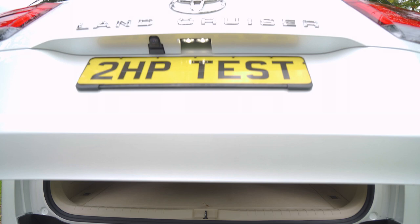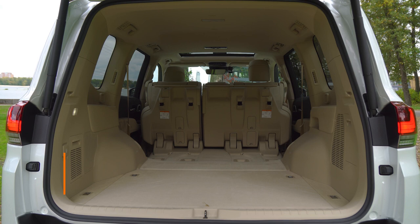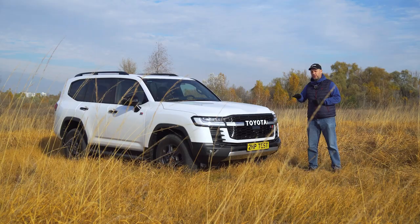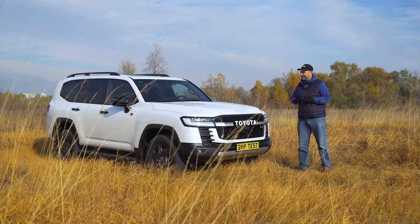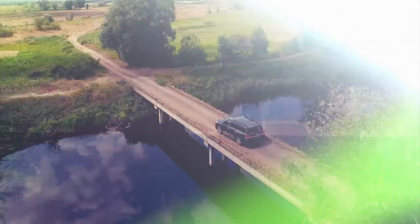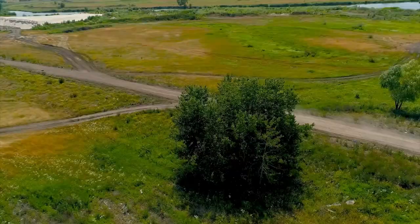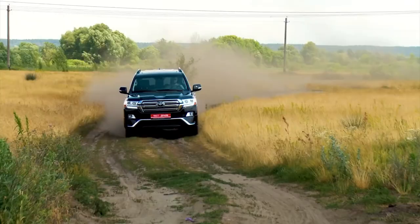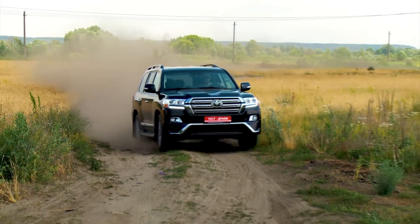Toyota is very wary of planned aging when it comes to their Land Cruiser. They upgrade it only when they have a new offer or when sales fall catastrophically. The Land Cruiser 200 lasted 14 years on the assembly line — almost unbelievable — while competitors typically change their model three times in that period, creating generation after generation.